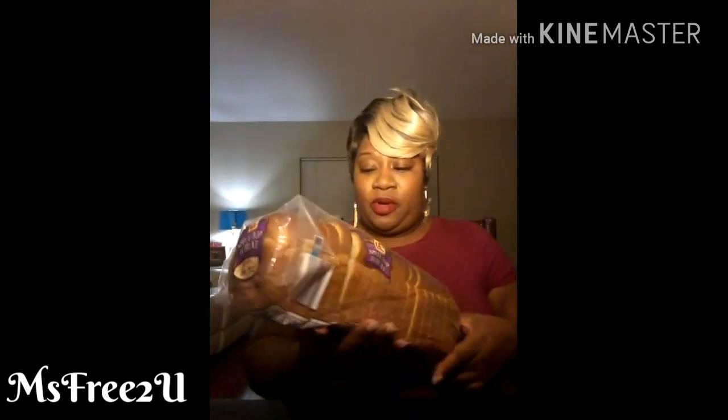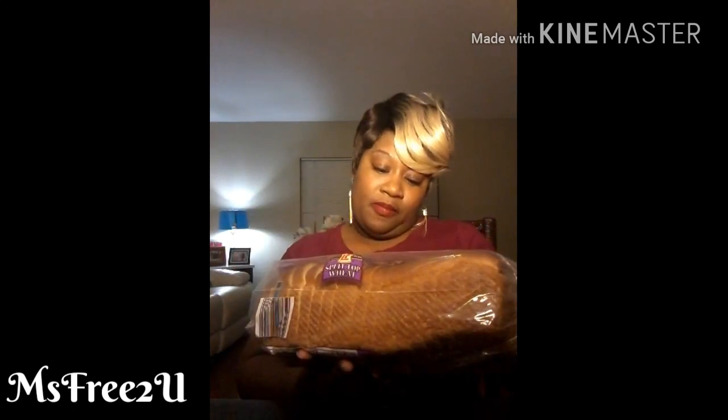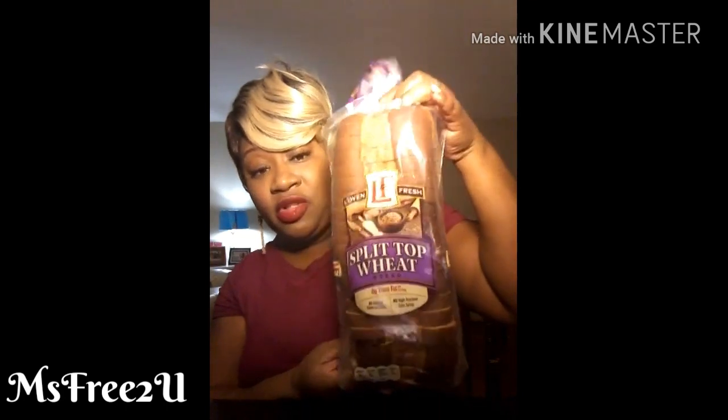Now let's get into the Aldi haul. They were a little cheaper at my mom's Aldi. They had split-top wheat bread for 75 cents — I think it was on special. I also grabbed cucumbers for only 29 cents, and it's a nice size cucumber.